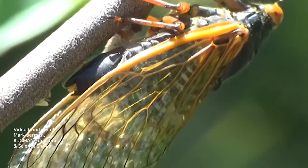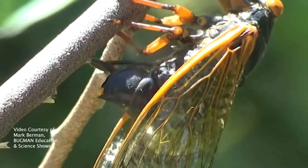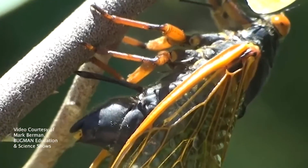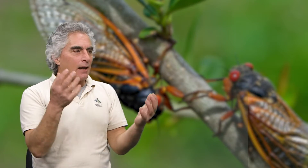If they call right, they find a female and they mate. Then the female goes to lay eggs. In about six weeks the eggs hatch and they're little tiny, white ant-sized things. They fall out of the tree, dig into the ground, and stay underground for 17 years. Then they come back up in 17 years and do it all again.